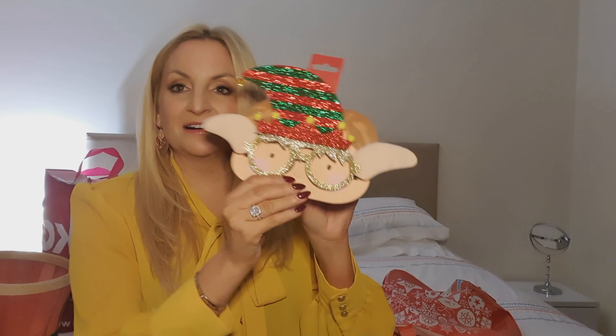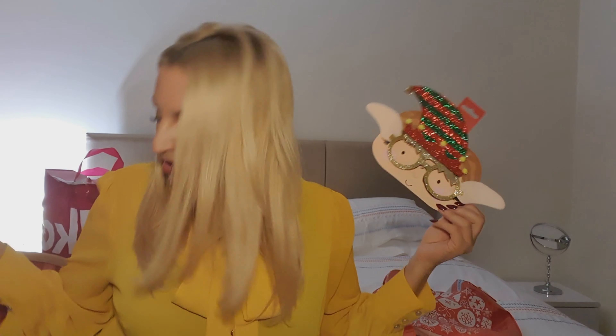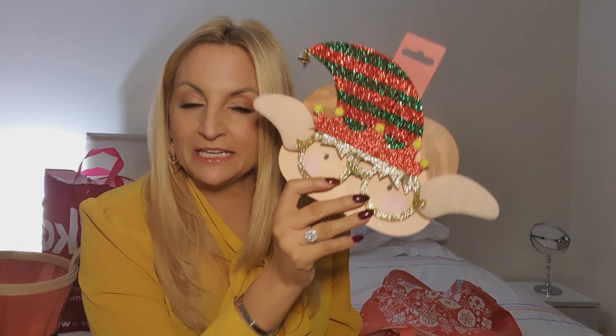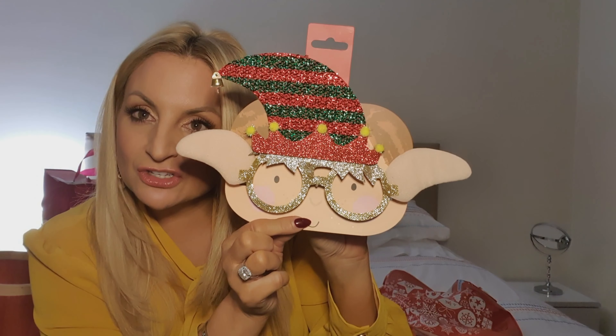I got these for work — I think they were about a pound or two pounds. They're really cool novelty items with little ears and a Christmas hat. If you've seen my Bent's Garden Centre video, they have things like this on their trees. You could actually snap off the back of the glasses and use them as decorations on your tree.